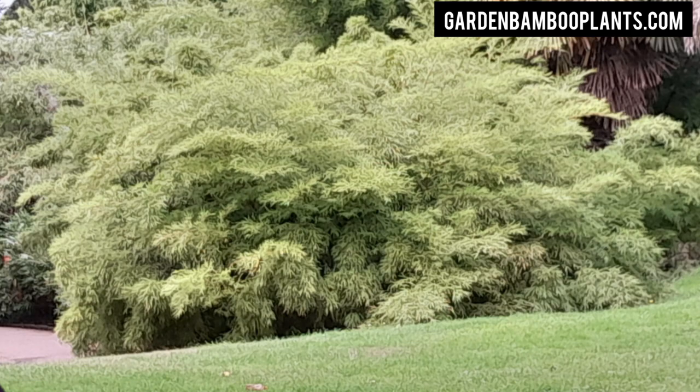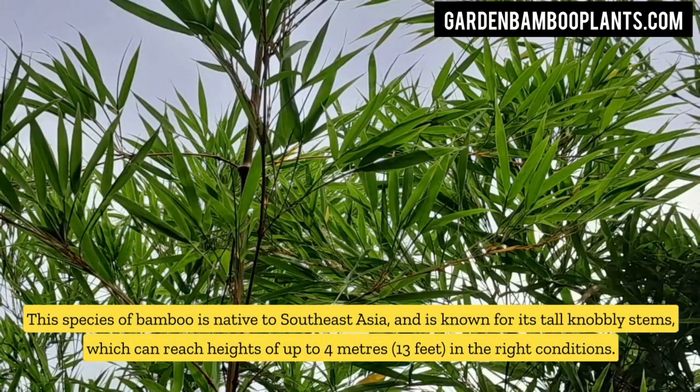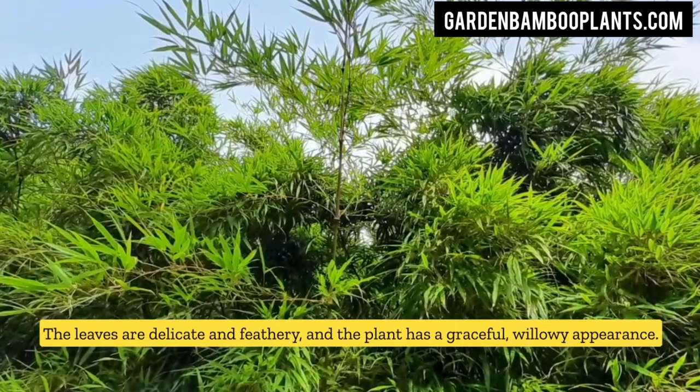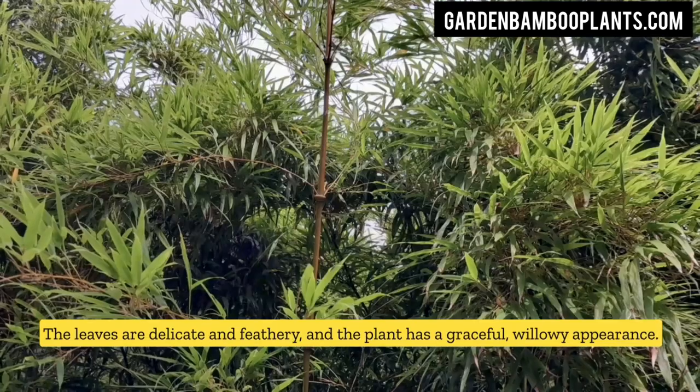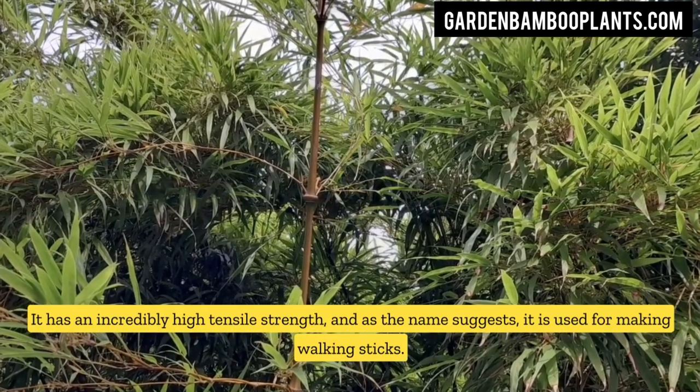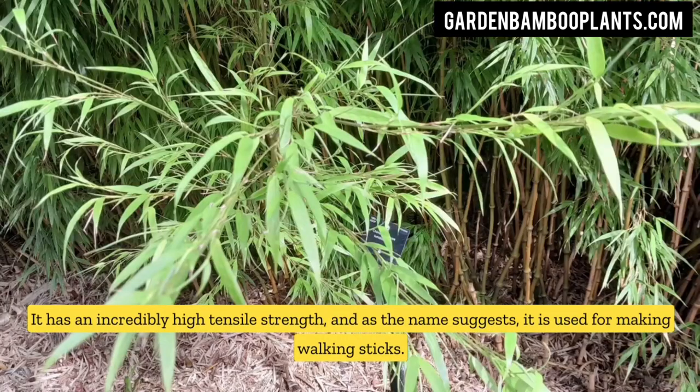This species of bamboo is native to Southeast Asia and is known for its tall knobbly stems, which can reach heights of up to 4 meters (13 feet) in the right conditions. The leaves are delicate and feathery, and the plant has a graceful, willowy appearance. It has an incredibly high tensile strength, and as the name suggests, it is used for making walking sticks.